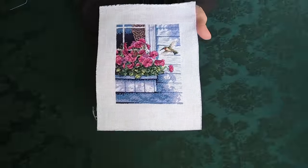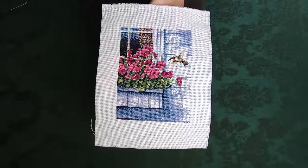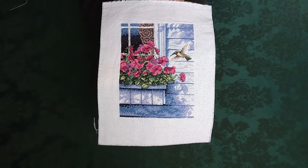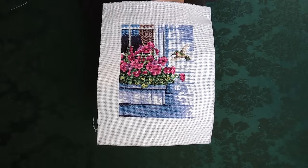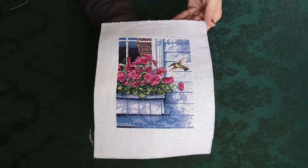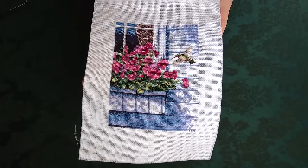I absolutely love the lighting in this one. It's out of print and quite hard to find, but when I got it I immediately had to stitch it because I love hummingbirds. I just love how they did the shadowing and the lighting on the house. I'll put the name on screen because I'm drawing a complete blank. The cover picture didn't do it justice — it's stunning when it's stitched.